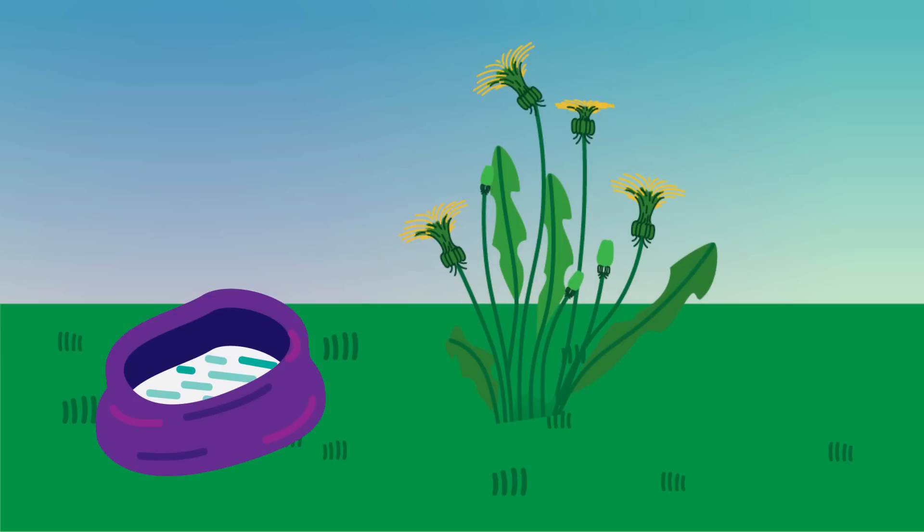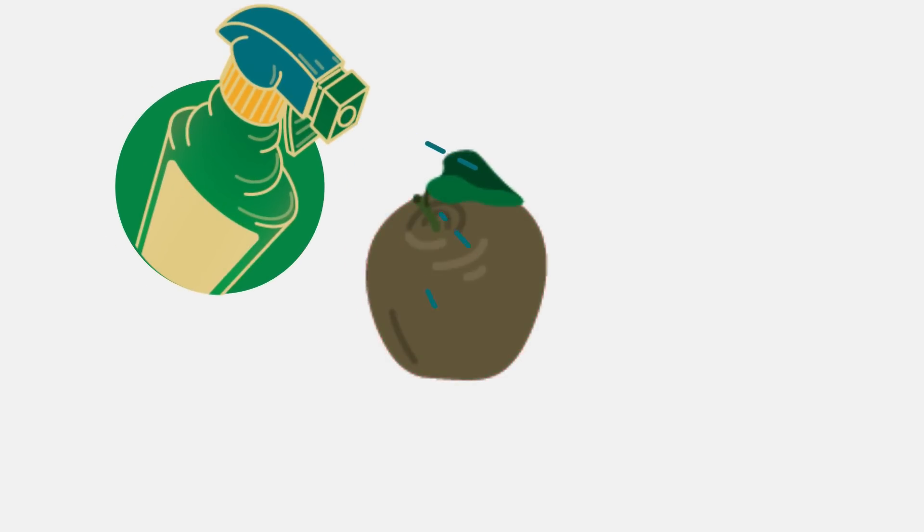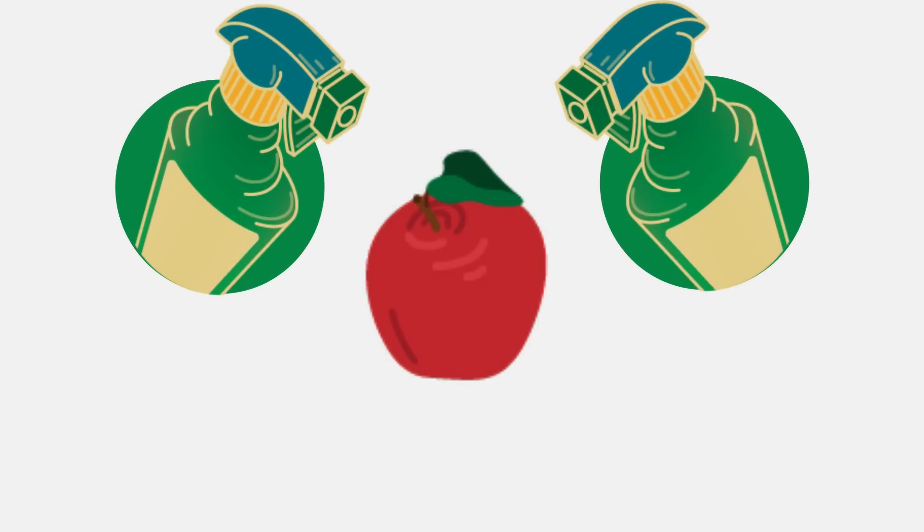The use of plant hormones doesn't stop there. They can also be used in controlling fruit ripening — some slow it down and others speed it up. We can use this knowledge to inhibit hormones during transport so that the fruit does not ripen too quickly, or promote ripening when it is in the shops so that it is in perfect condition for consumers.